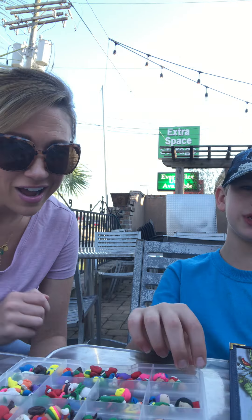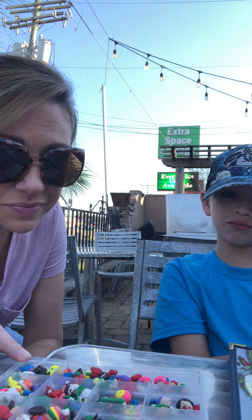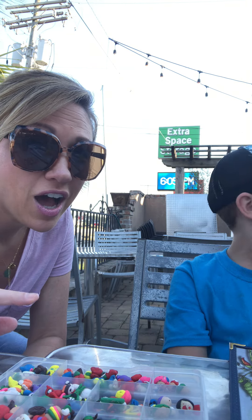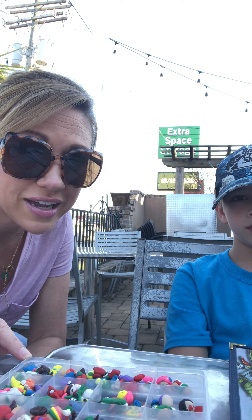All right, which one should we start with first? So first, tell them what this is. It's Sculpey Clay — it's clay, oven-baked clay. So he made little sculptures and then we baked them.